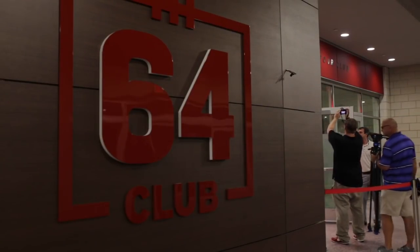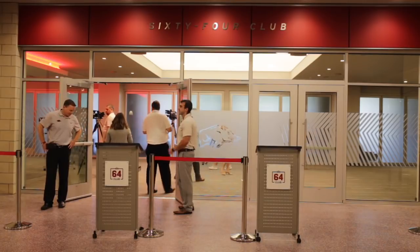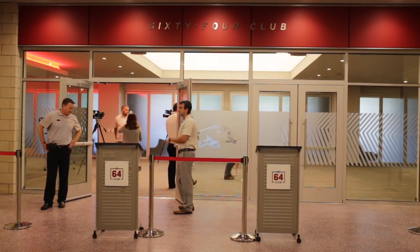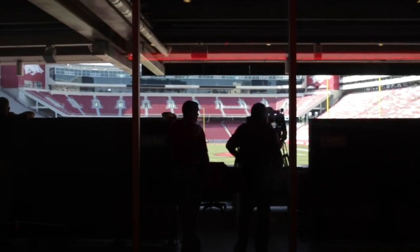We then entered into the 64 Club. The obvious reference with '64' is to our lone national championship. In that space you have six suites and then 44 loge boxes.